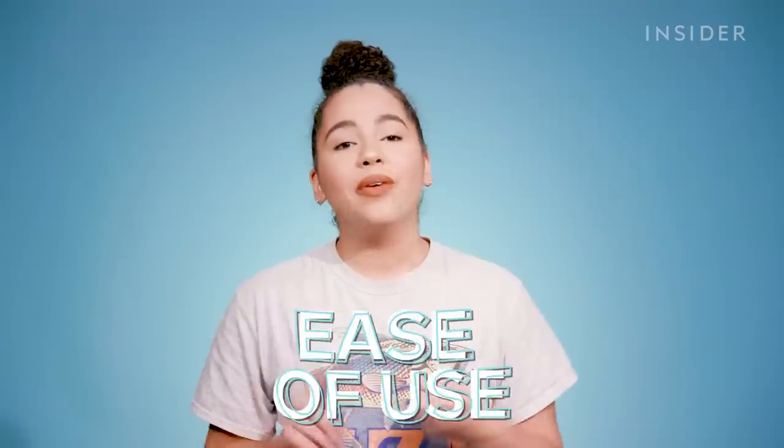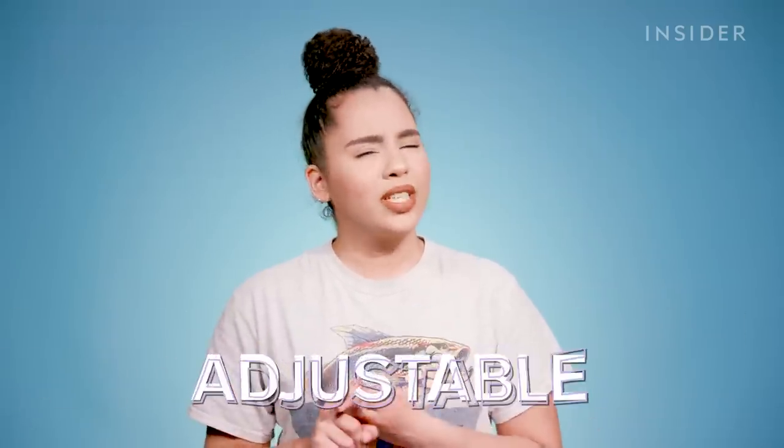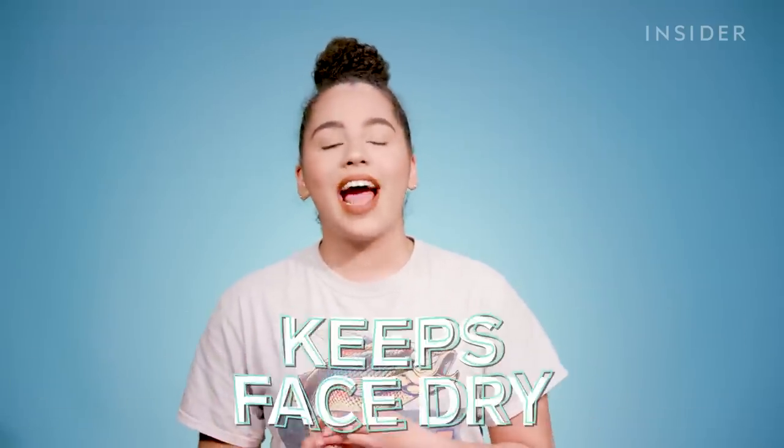I'm going to be evaluating the Shower Shield on three things: how easy it was to use, is it really one-size-fits-all, and did it actually keep my face dry in the shower? Here's what happened when I took the Shower Shield home and tried to shower with a full face of makeup.